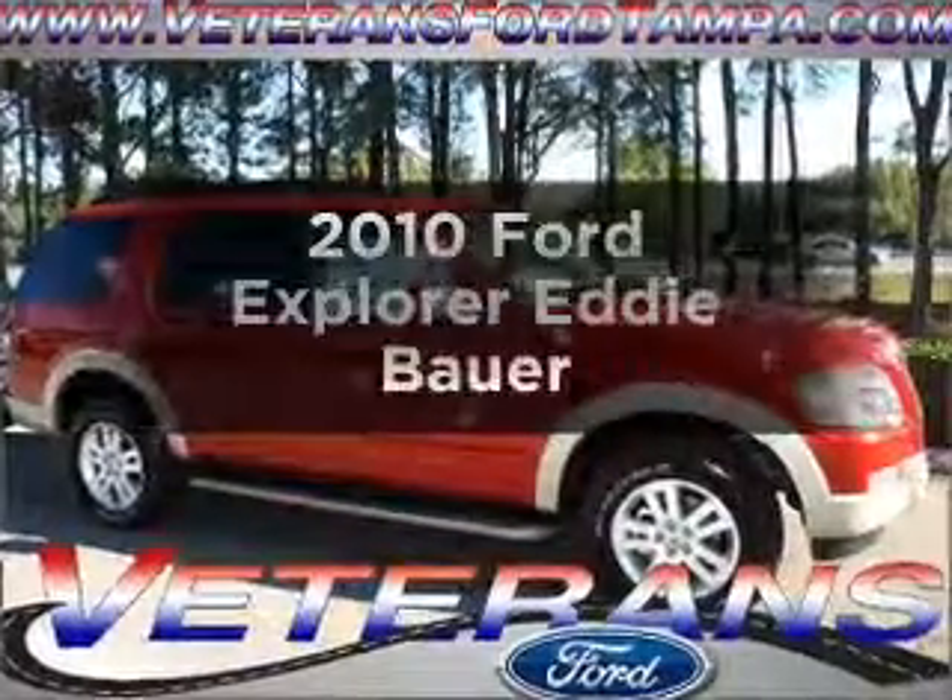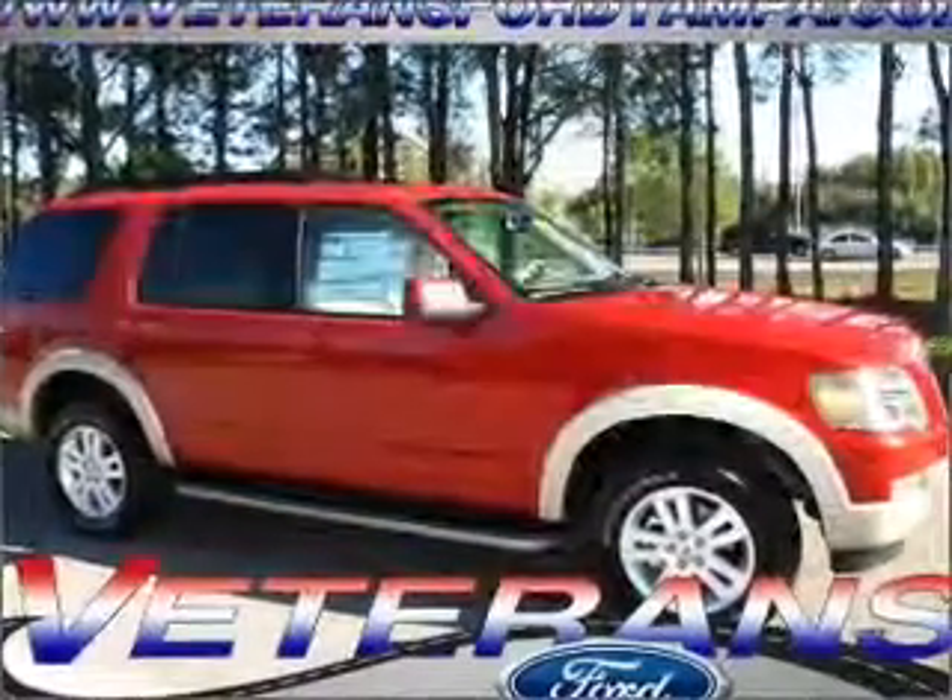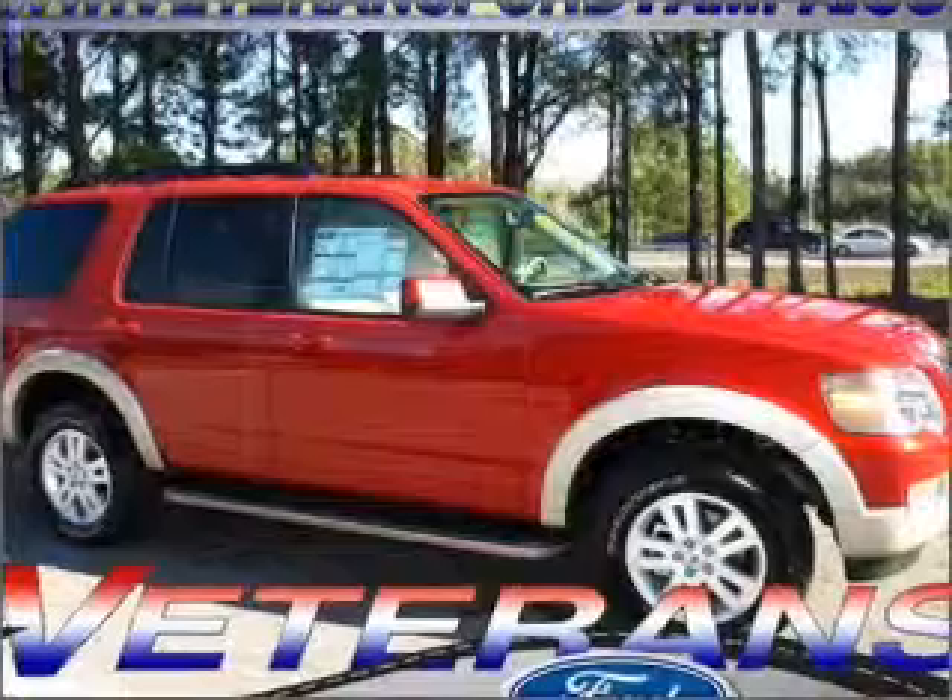Presenting the 2010 Ford Explorer. If you're looking for an automobile with great attributes, look no further.